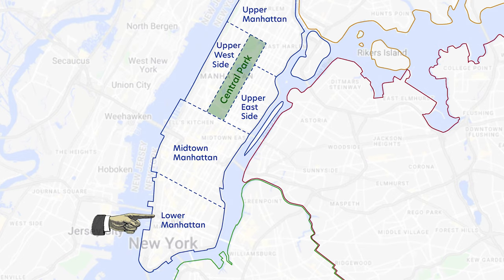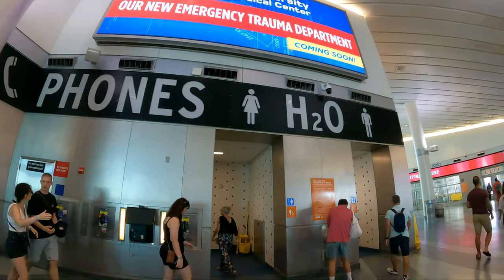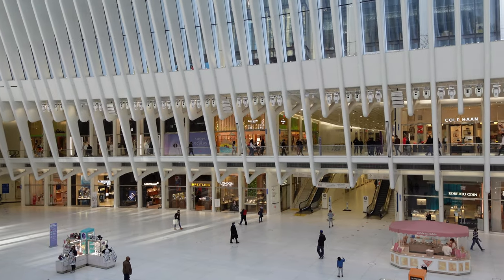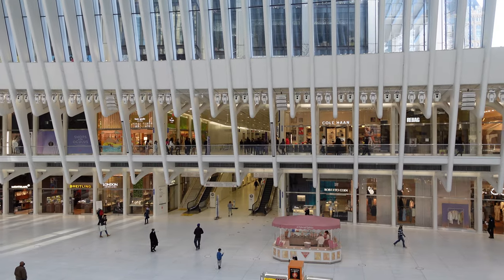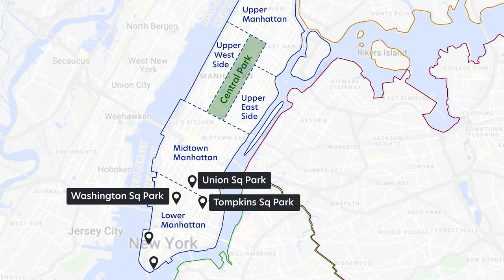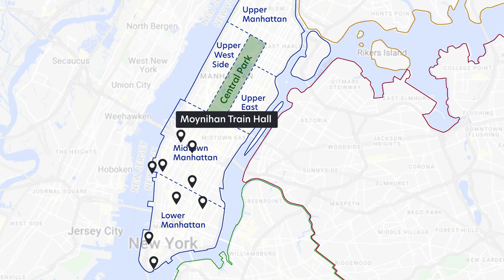I want to highlight some restrooms I've come to rely on over time — these are also included in the map linked below. In Lower Manhattan, you have the Staten Island Ferry Terminal; the ferry itself is free so there's no need to get a ticket to enter the terminal. There's also inside the Oculus or Westfield Mall, which is part transit terminal, part mall. Washington Square Park, Tompkins Square Park, and Union Square Park all have public restrooms, and there are also restrooms at Little Island and in Chelsea Market.